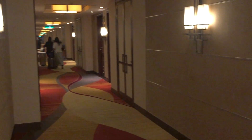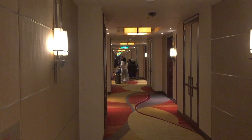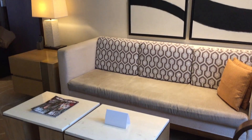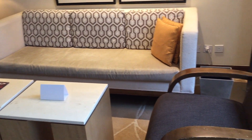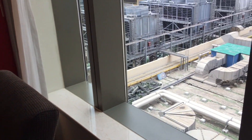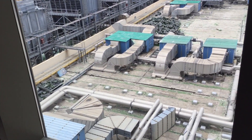So let's check out our room. We're staying in the Superior/Deluxe Suite, which was around 75 square meters big. The view was not exactly stunning.